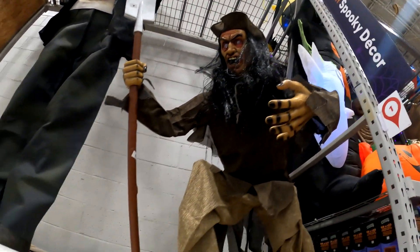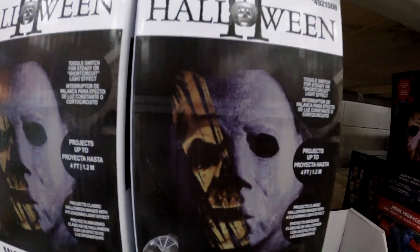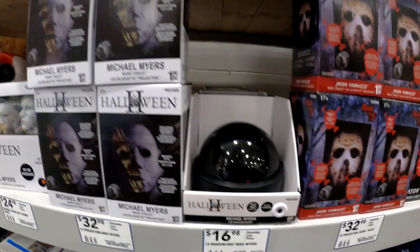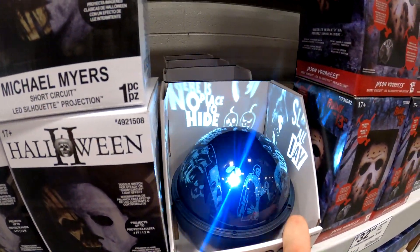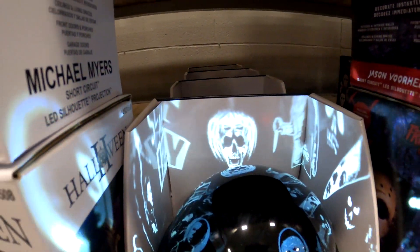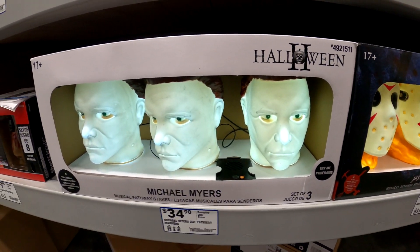Creepy pirate. We have a couple projectors here. This one projecting that classic 2009 remake image — not terrible. And another one, still all right. They made their own party projector — you would see this at Spirit, but I guess somehow they didn't get the Halloween license for these. We have Musical Pathway Stakes playing the same song.